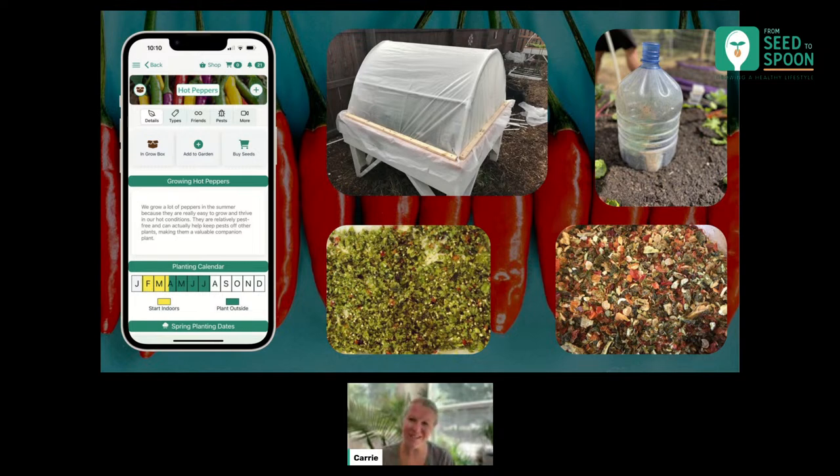Another thing we've done is make dried pepper flakes. We can do that by either dehydrating or drying them, then running them through a blender and getting them finely shredded up, then putting them into a mason jar in our cupboard. I pull it out whenever I want to add spice to a dish — or typically my husband will, since he likes his stuff a lot spicier than the kids and I do. It's a great way to preserve your peppers so you can pretty much have peppers in your diet all winter long, even when you don't have fresh ones coming out.